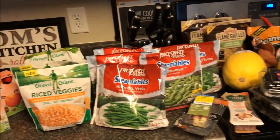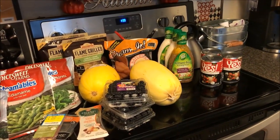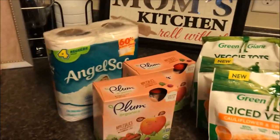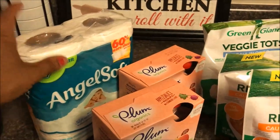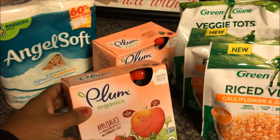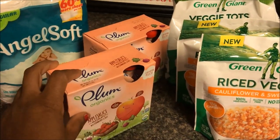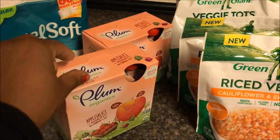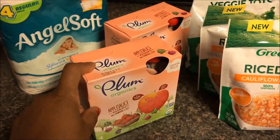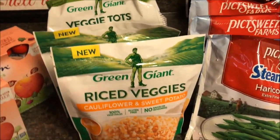These are the groceries I was able to get today, and I want to share everything I got, the coupons I used, and how much I saved. Every week we just get toilet paper, so I got the Angel Soft — that was $1.49 regular price. I also got these Plum Organic applesauce pouches; the kids like these. They were $3.99 buy-one-get-one-free, so $1.99 each. I had a dollar-off coupon that doubled to $2, so these were free.